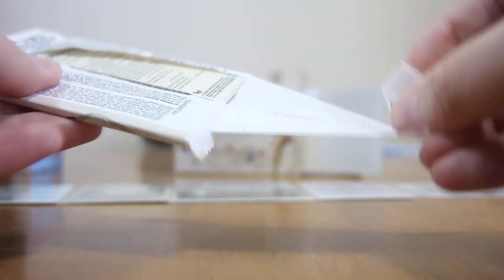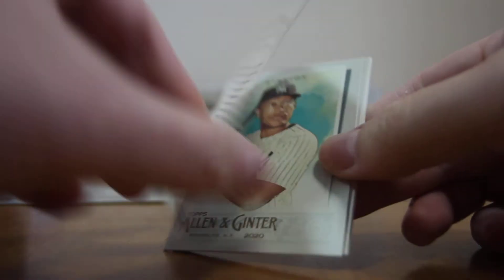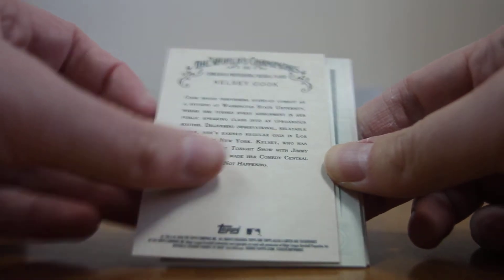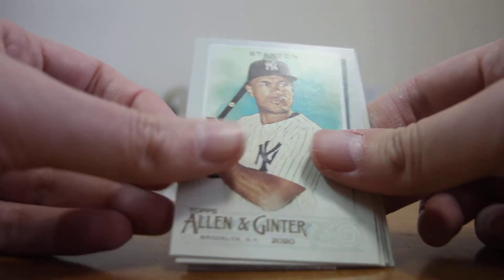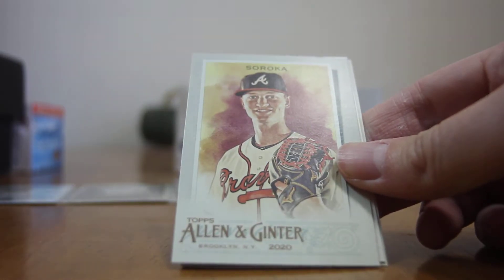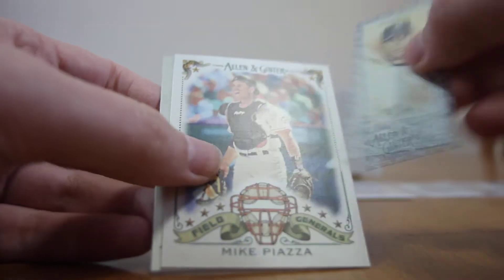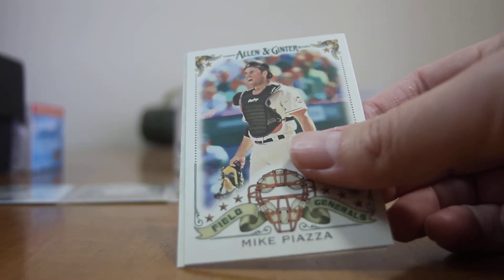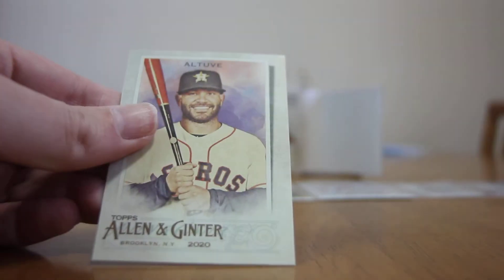Next pack up. Start off with Kelsey Cook — professional foosball player — Stanton, Soroka, Rodriguez, Mike Piazza field general card, and Altuve.